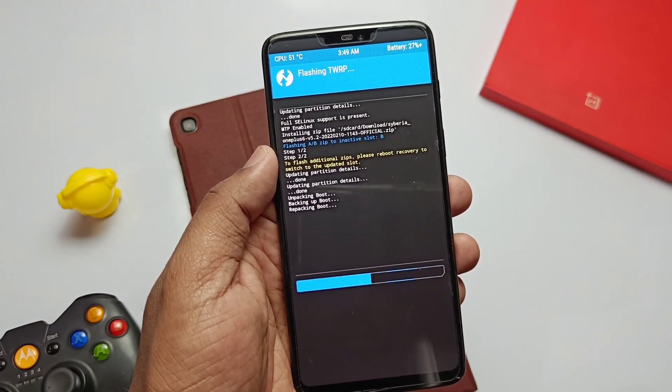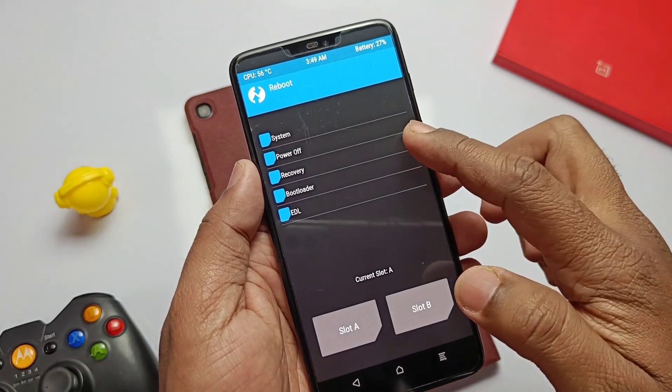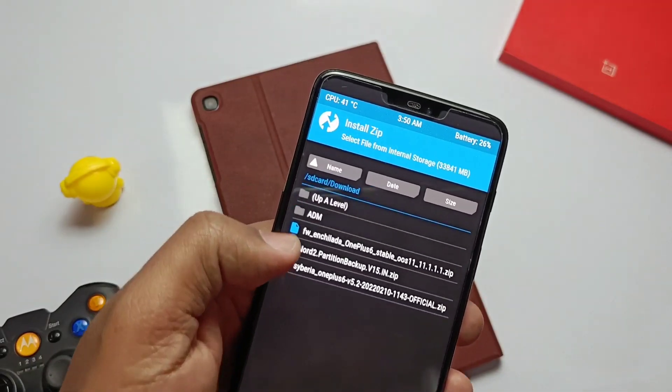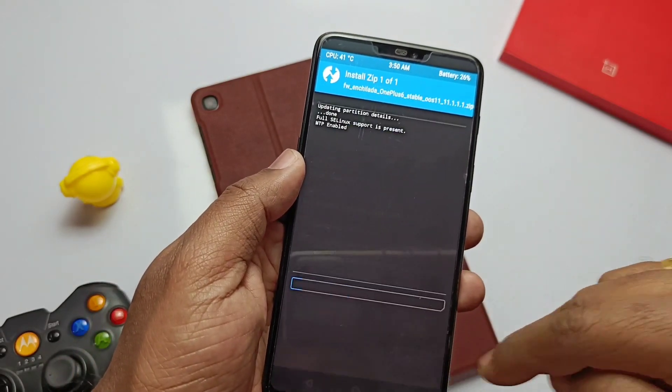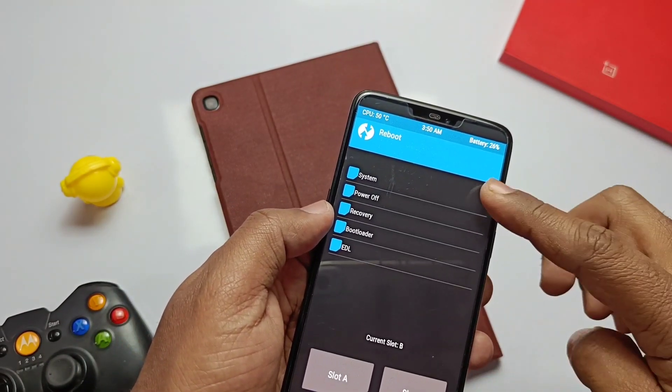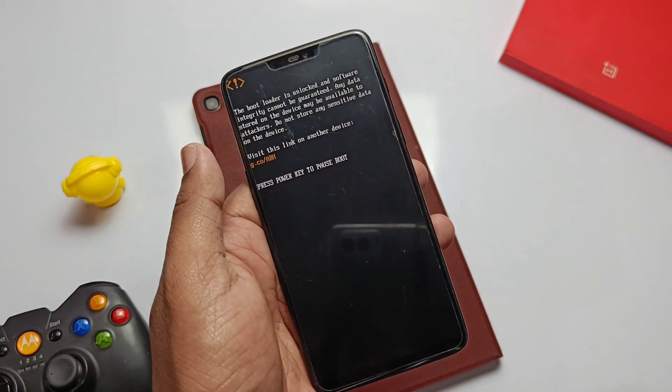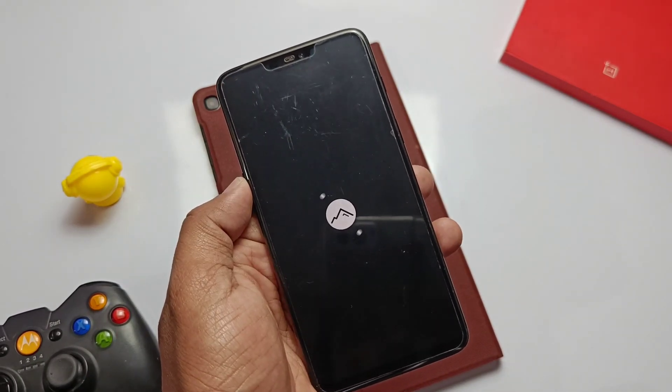Alternatively, you can flash the TWRP ZIP from internal storage — I've provided the ZIP link in the video description. Reboot back to TWRP, then flash the firmware ZIP. After the installation completes, just tap 'Reboot to System'.